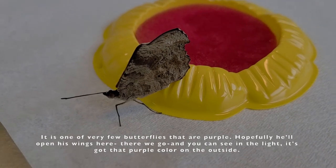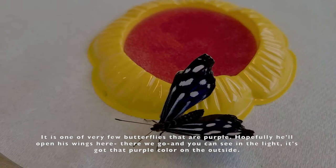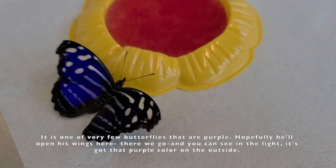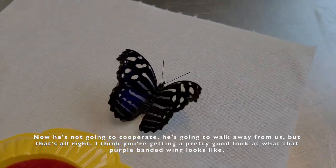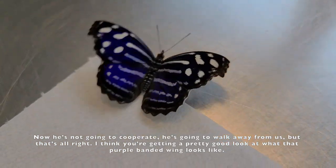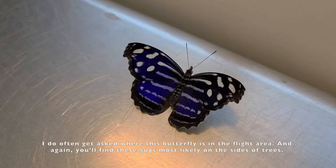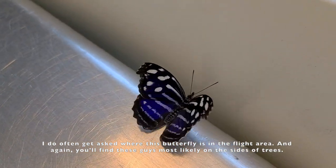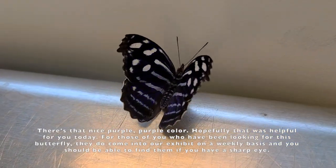It is one of very few butterflies that are purple. Hopefully he'll open his wings here — there we go. And you can see in the light it's got that purple color on the outside. Now he's not going to cooperate, he's going to walk away from us. But that's alright. I think you're getting a pretty good look at what that purple banded wing looks like. There's that nice purple color.